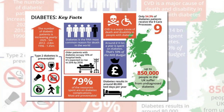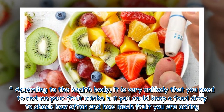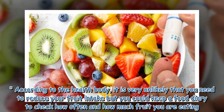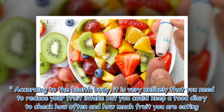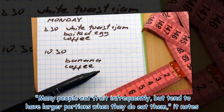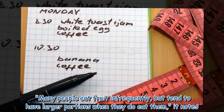According to the health body, it is very unlikely that you need to reduce your fruit intake, but you could keep a food diary to check how often and how much fruit you are eating. Many people eat fruit infrequently but tend to have larger portions when they do eat it.